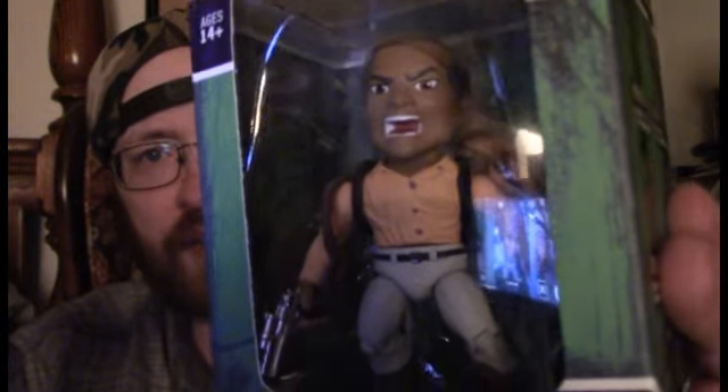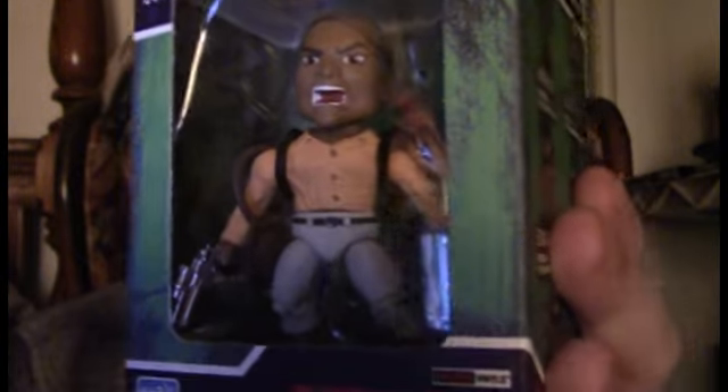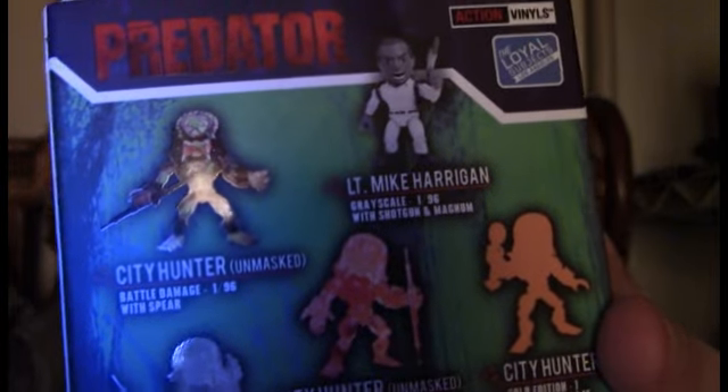First and foremost, from the Loyal Subjects — I thought this was really cool — Danny Glover as Mike Harrigan in Predator 2 to be exact. So there's him on his shoulder, here is the theme with a disc attached to it, there's a gun. His other hand has the gun the Predator gives him in the movie. I would take it out but I don't want to lose anything. Apparently there's a lot of these little Predator things, including the Mike Harrigan figure — so I must not be the only one that likes Predator 2.